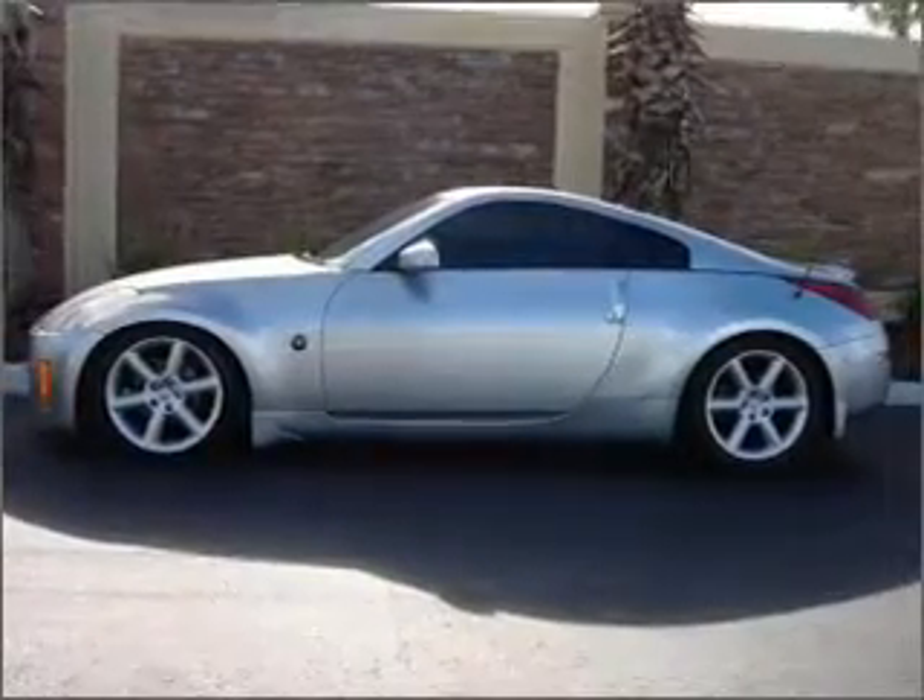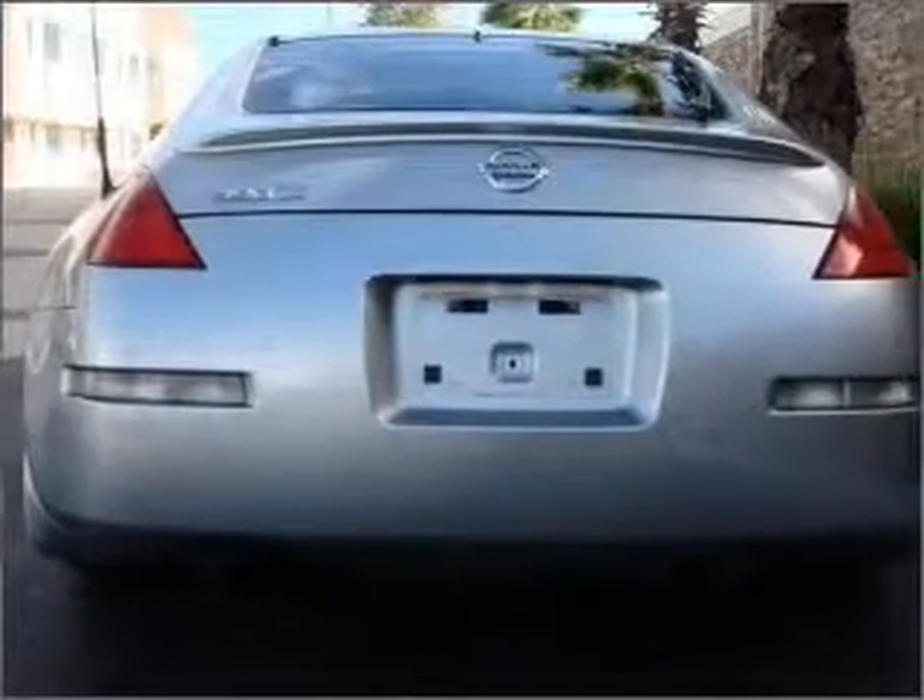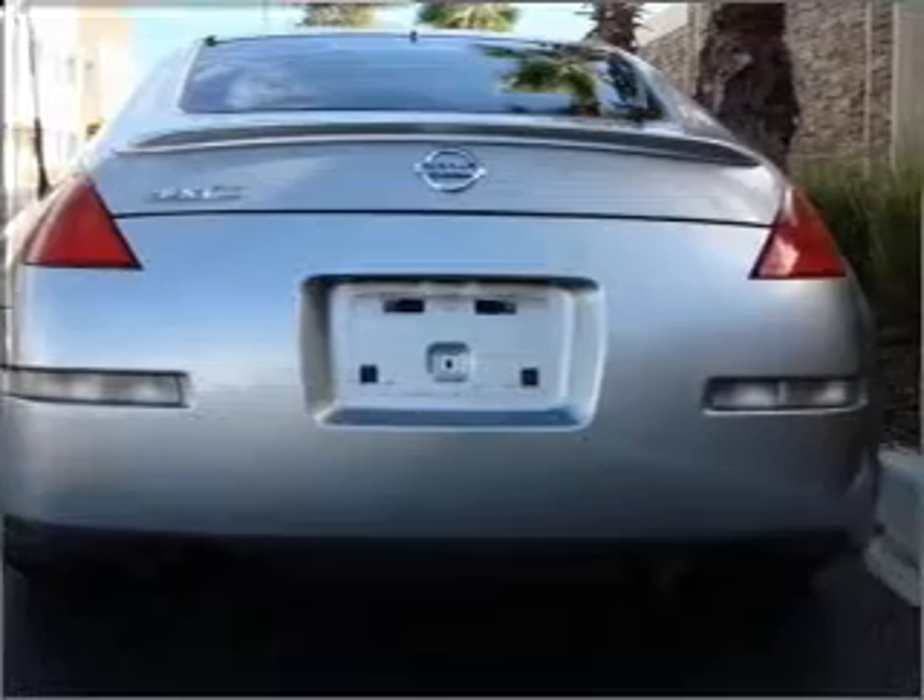With a solid six-cylinder engine that gives you more control with its manual transmission, the anti-lock braking system will help deliver you safely to your destination.